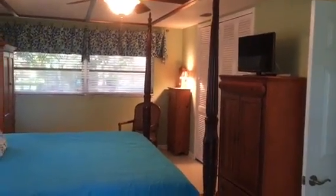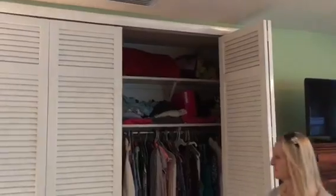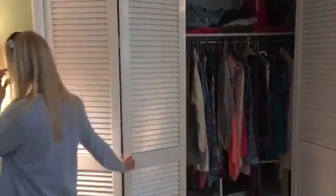Nice closets here as well. These closets run the full length of this wall — all the way that way, and then all the way that way as well. Lisa, go ahead and show how that is. Full-size doors. You can get a sense that this goes the whole way — plenty of storage there.